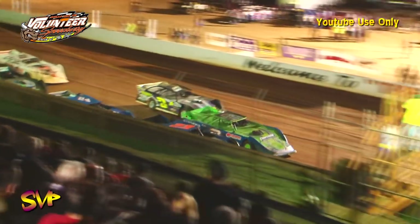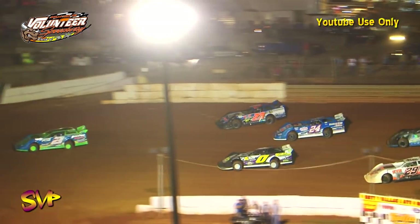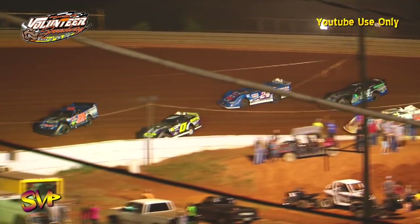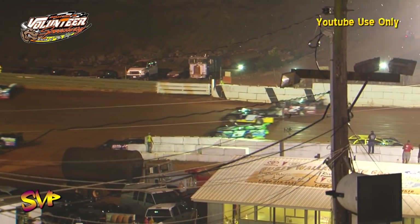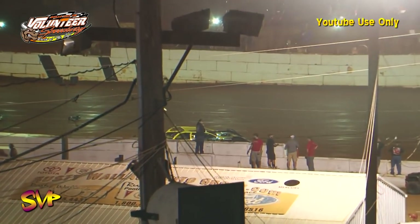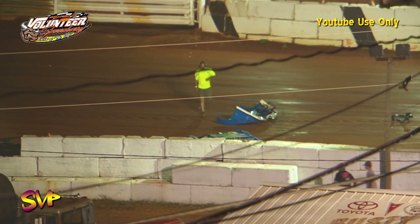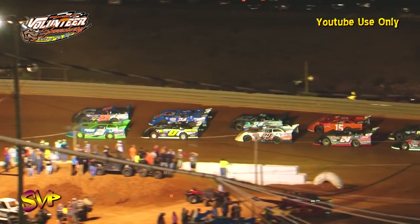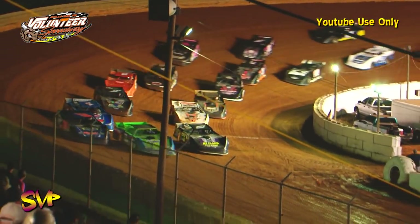We are underway — contact at the start between the leaders. They make it into turn number one and it'll stay green down the back straightaway. Corey Hedgecock will take the brunt of it — three wide for second. Problems down the back straightaway — it's going to be big. Oh, it's a hard hit into the infield wall — a terrible crash down the back straightaway! It's the Dirty White Boy. He won Friday at Crossville for $2,000, picked up another $2,000 in the Steel Head feature last night at Wartburg, and he's looking for $1,500 more here tonight.